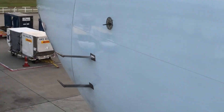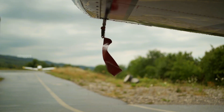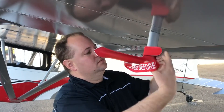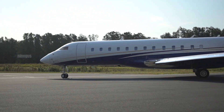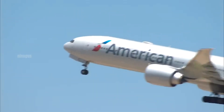To prevent such incidents, all parked aircraft are fitted with pitot tube covers. These covers are usually bright red with a long ribbon to remind ground crews to remove them before flight. Additionally, modern aircraft are equipped with pitot tube heating systems to prevent ice buildup during high-altitude flights.